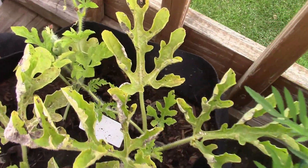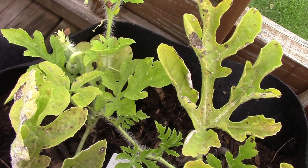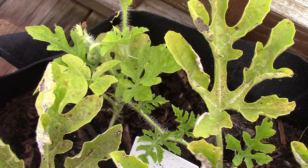And right over here, see if we can get the camera down on it — do you see the tiny little watermelon? So that's pretty funny.